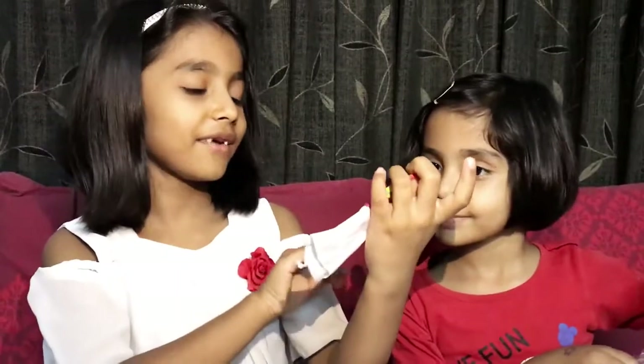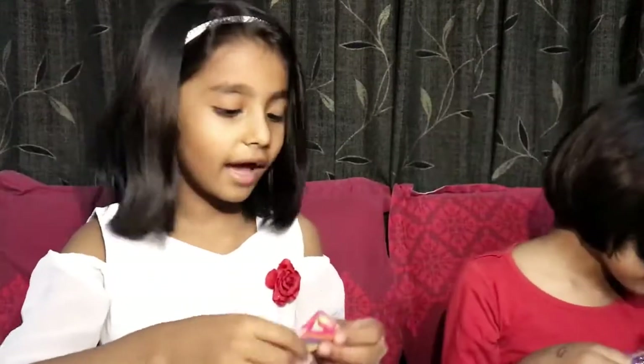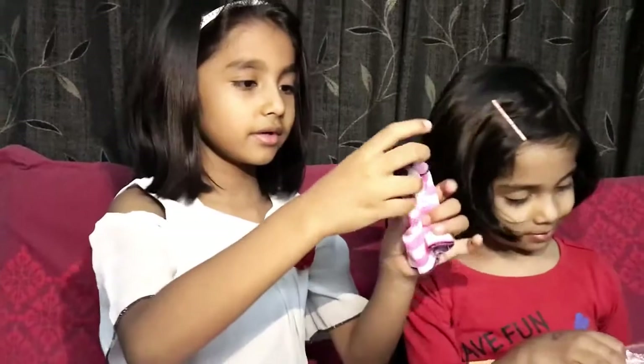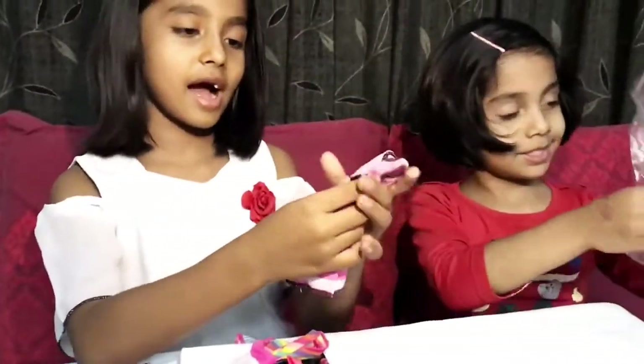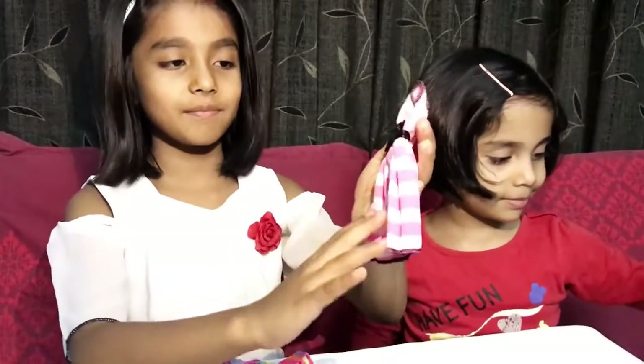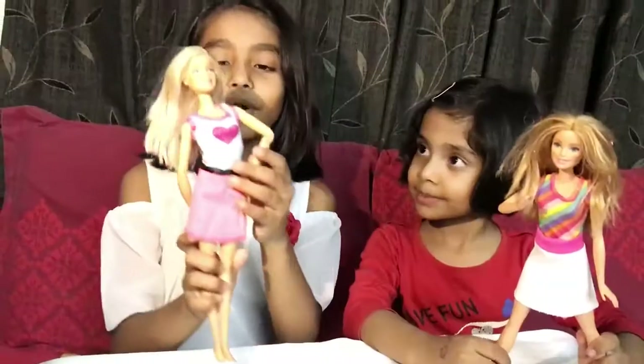The next dress kind of looks like outdoor wear — it's very simple and I love the top. I love the bottom, it's so fluffy, guys. Okay, now let's try all these dresses on!